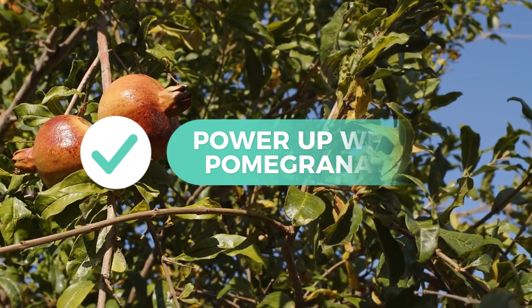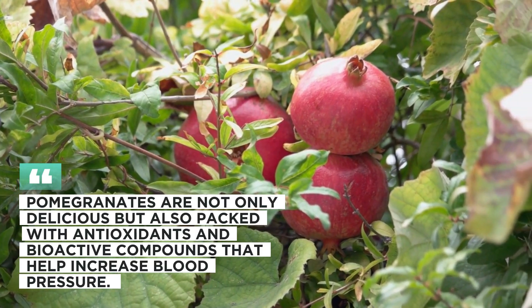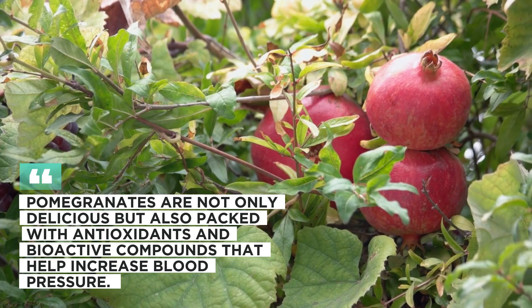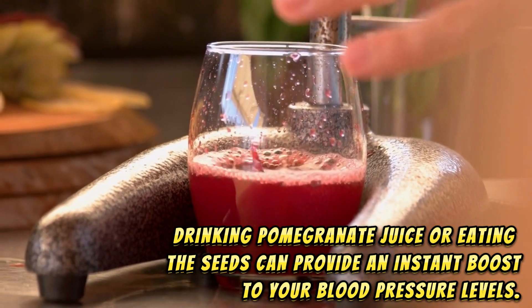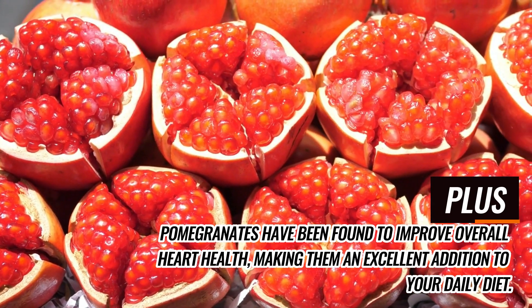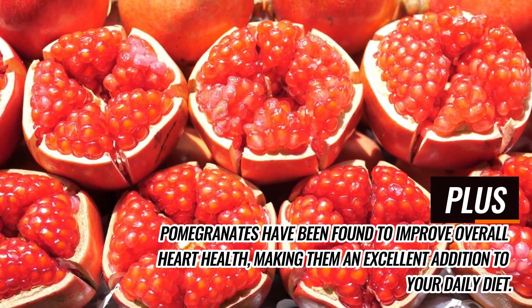4. Power up with pomegranate. Pomegranates are not only delicious, but also packed with antioxidants and bioactive compounds that help increase blood pressure. Drinking pomegranate juice or eating the seeds can provide an instant boost to your blood pressure levels. Plus, pomegranates have been found to improve overall heart health, making them an excellent addition to your daily diet.